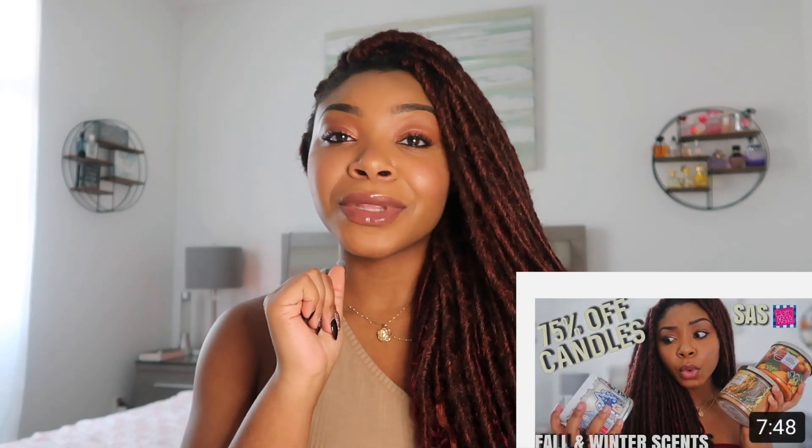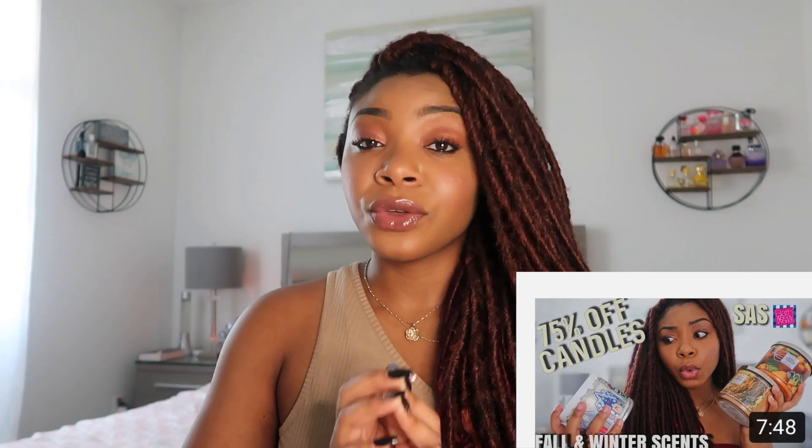You guys, this one is heavy. What is going on you guys? Welcome back to my channel and if you are new and you've never seen my face before, hi my name is Ash and this is my channel Living Ash.